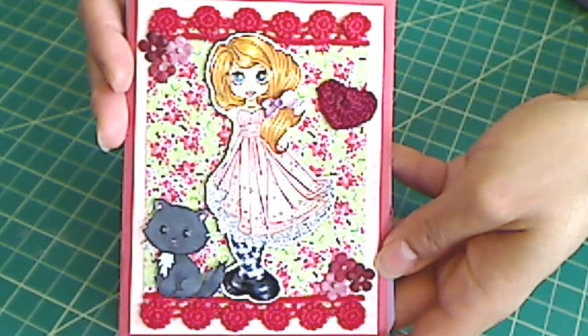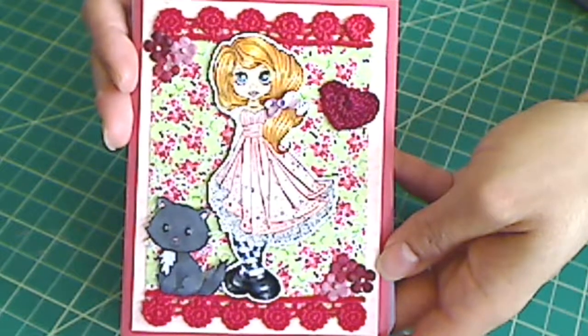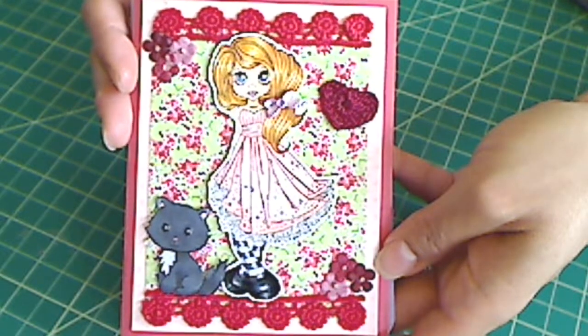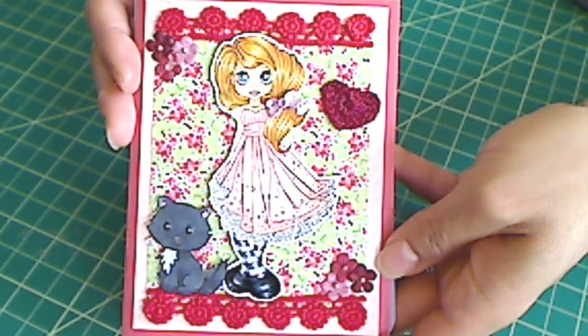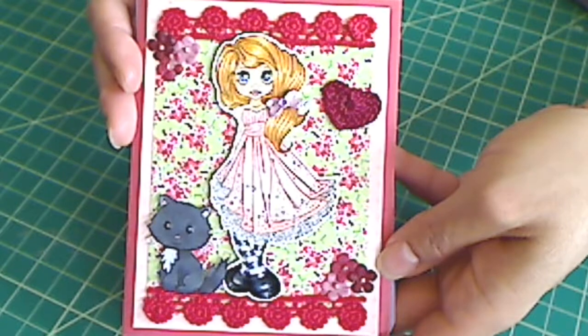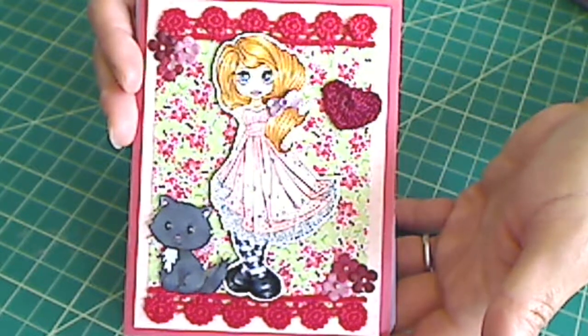Hey everybody, it's Kristina of Crafty Paws. I wanted to share with you guys a few birthday cards that I've made. I'm not going to say who each card is for, so hopefully it'll be a surprise, but I share a birthday sign with some folks, so I wanted to at least try to get some cards done.